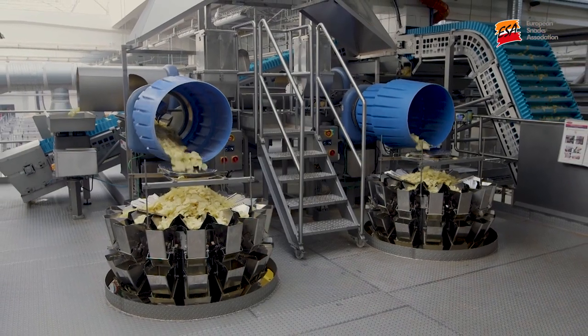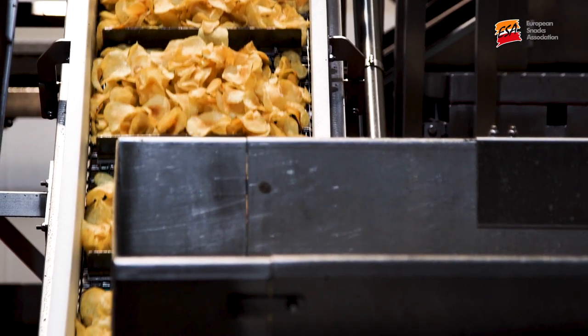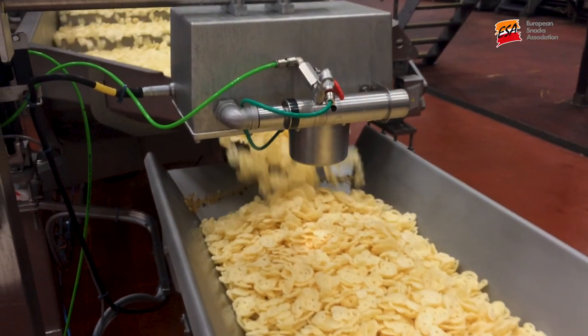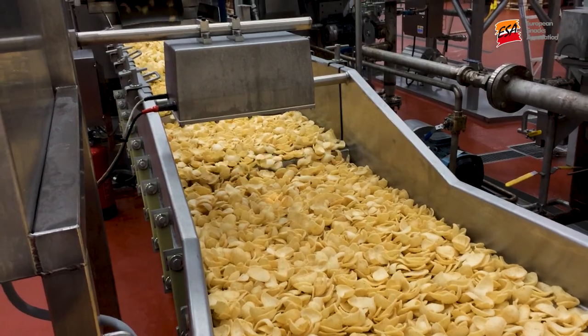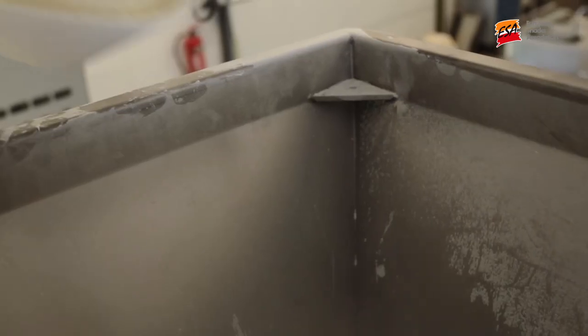As well as covering potato crisps from fresh sliced potatoes, the regulation also covers legislative requirements for dough-based potato crisps, snacks, crackers, and other dough-based potato products.